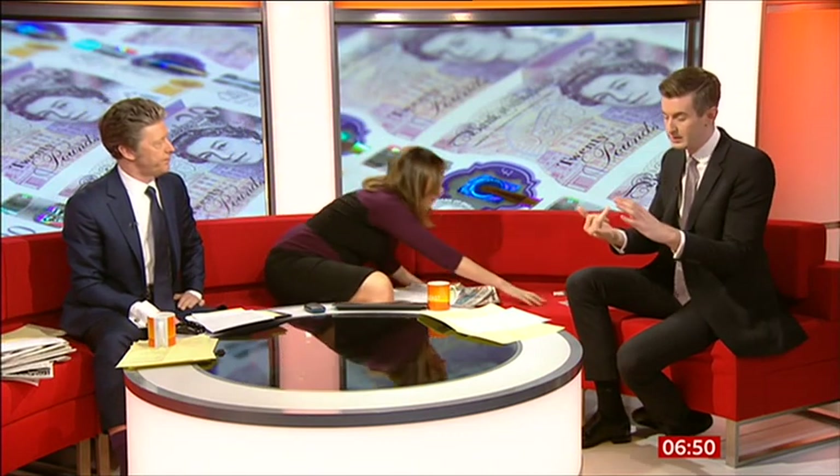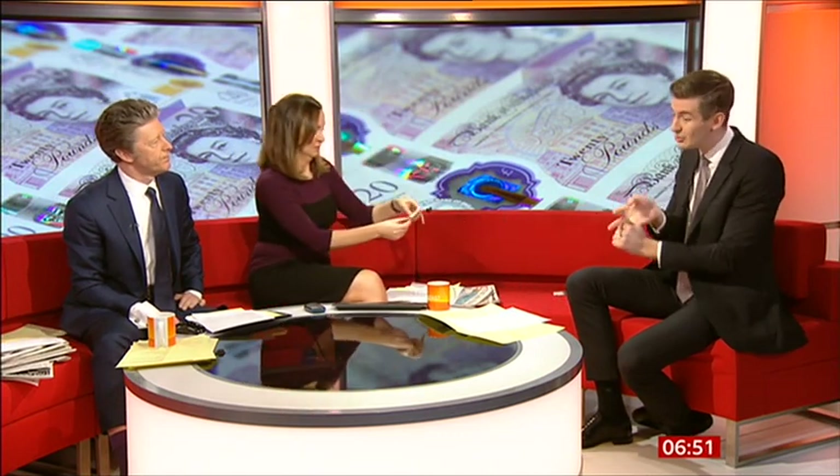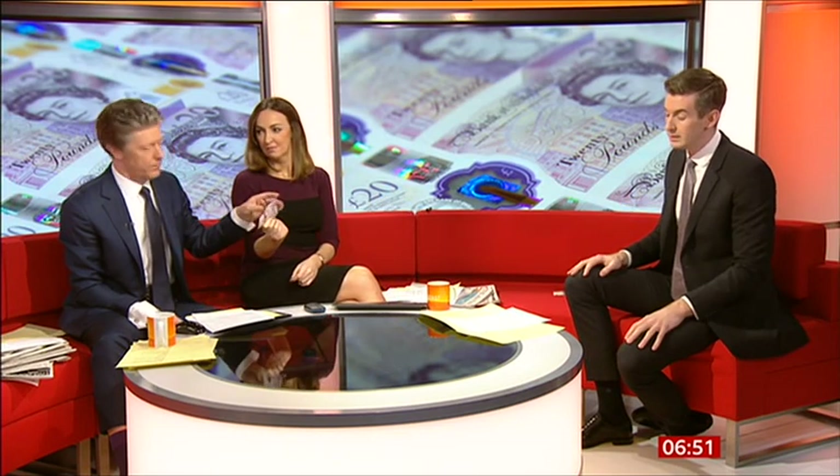It's 6:50 now, and if you're getting money out today you could be one of the first people to get your hands on the new polymer 20 pound note. Ben's already got one — there it is. We should call them polymer to be fair, that's their official title. We've had the fiver, we've had the tenner already, and now the 20 comes into circulation from today.